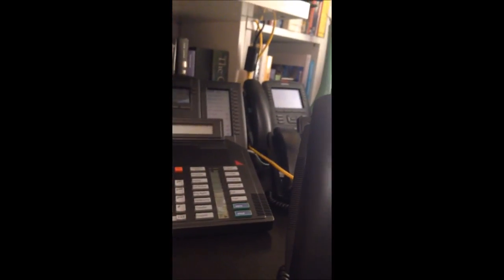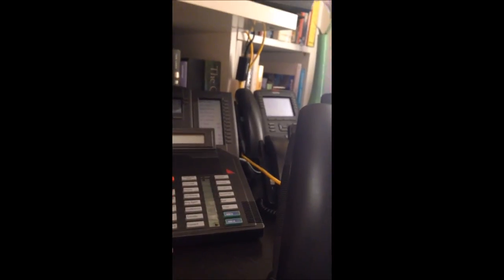Let's say I get a voicemail to this phone. What's kind of cool on the UCX is you can dial star 44601 pound, and it will actually let me leave a voicemail message. Notice the red light comes on.